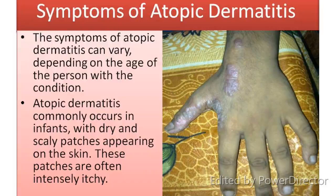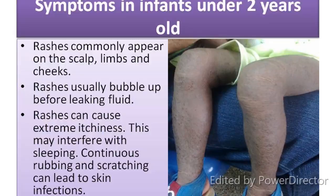Symptoms of Atopic Dermatitis. The symptoms of atopic dermatitis can vary depending on the age of the person with the condition. Atopic dermatitis commonly occurs in infants, with dry and scaly patches appearing on the skin. These patches are often intensely itchy.